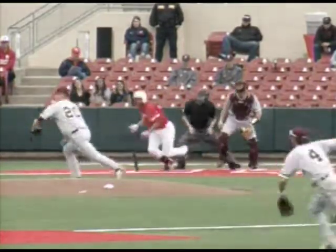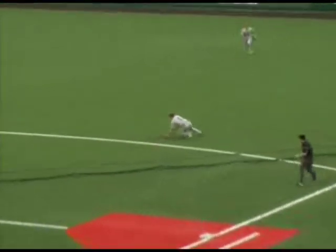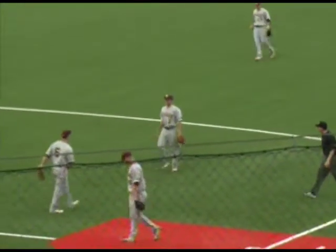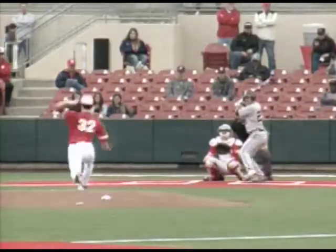Left-handed hitter, first pitch to him. Swings, grounds it to the right side. Diving stop by Height, and he'll hold on to it as he will not make a throw. 1-1 from West.